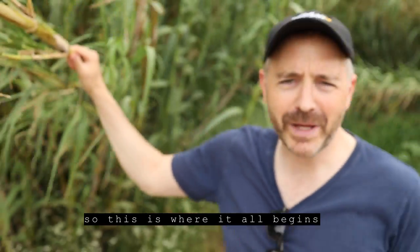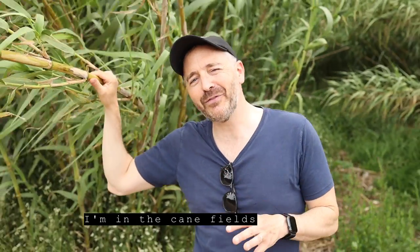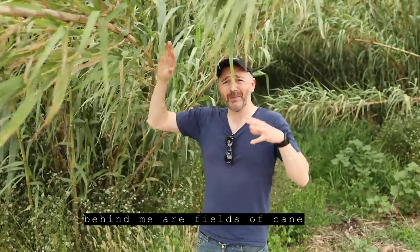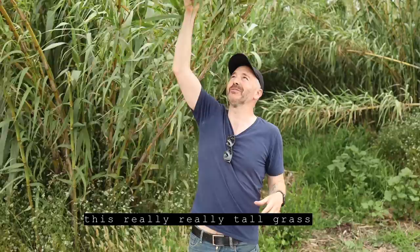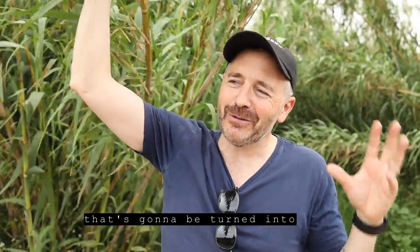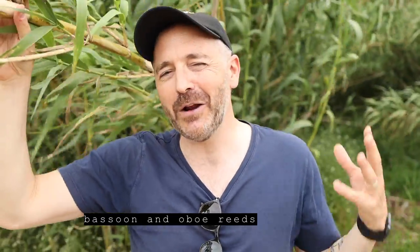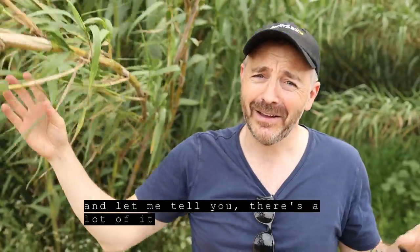So this is where it all begins. I'm in the cane fields near Cantal Bay in the south of France. Behind me are fields of cane — this really, really tall grass that's going to be turned into saxophone reeds, clarinet reeds, and soon oboe reeds. And let me tell you, there's a lot of them.